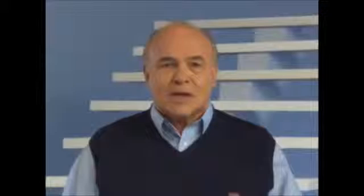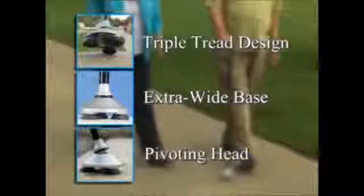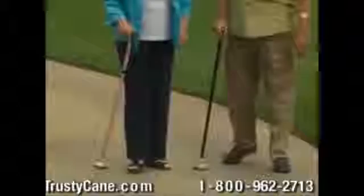It adjusts to your size and locks in place. Everyone knows someone who needs a Trusty Cane, so call us now. Those other canes sell for a lot of money and don't have the triple tread design, extra wide base, and pivoting head. But you can get your Trusty Cane now for only $29.99 in your choice of classic black or our brand new butterfly garden design — it's sure to turn some heads.